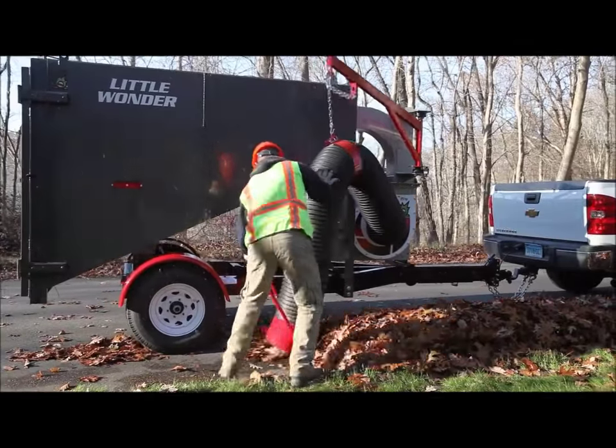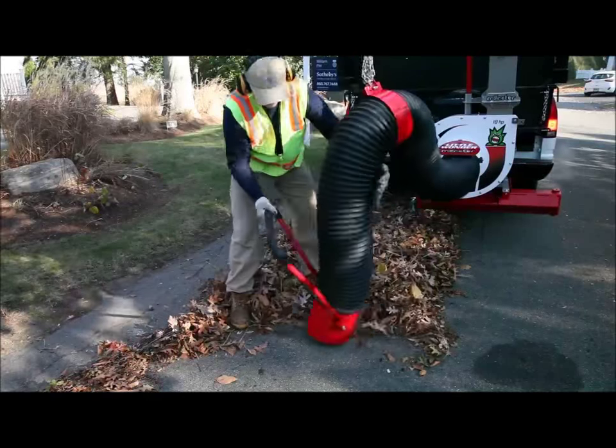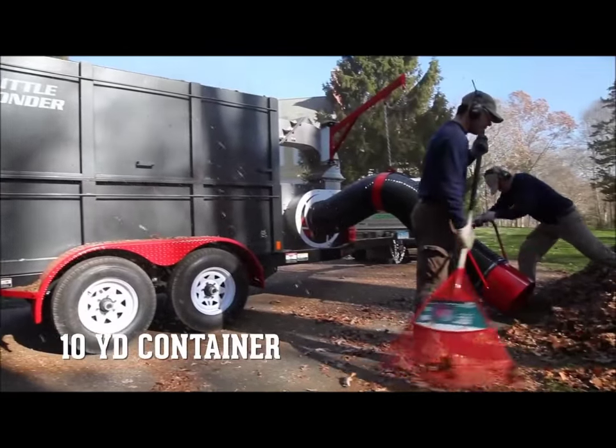Plus, every Little Wonder monster provides powerful suction from an easy-to-maneuver hose. Little Wonder monster truckloaders also come in self-contained versions with five- and ten-yard containers for even faster completion times.